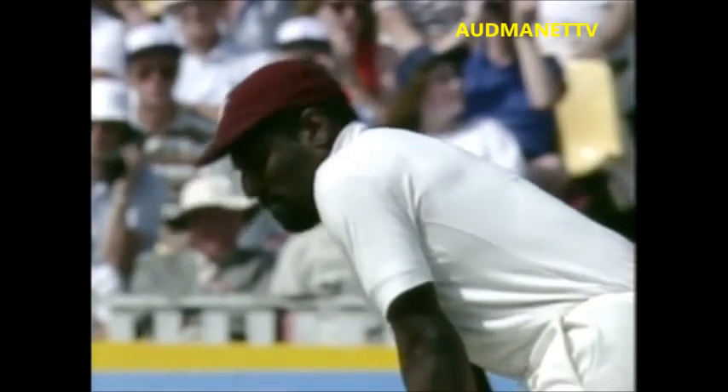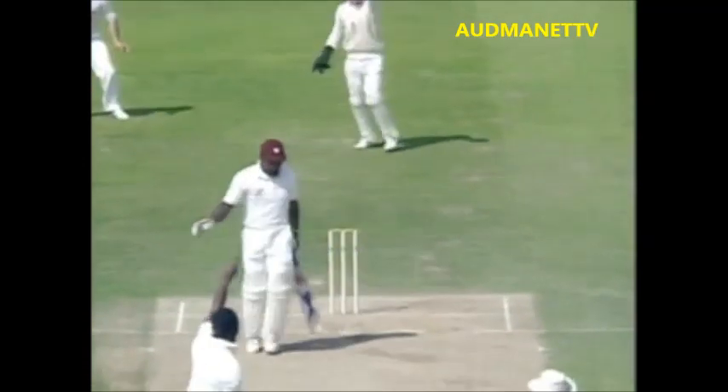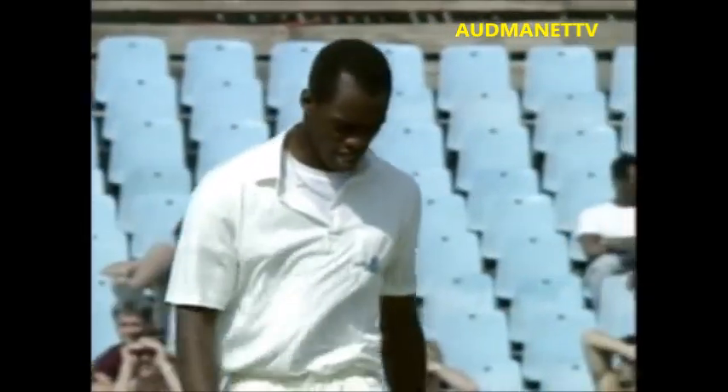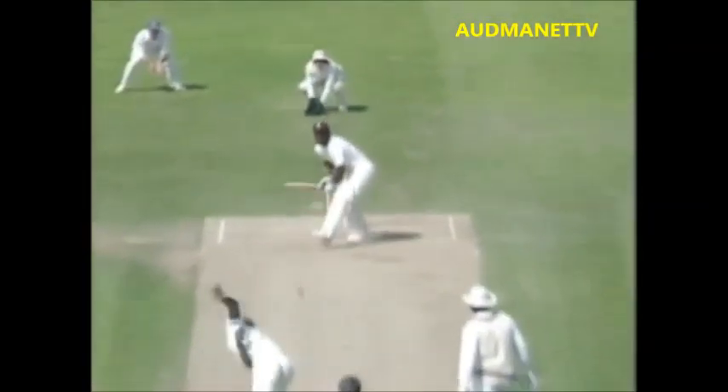What a series he's having. And a very good delivery there, lifting and leaving Viv Richards. Lucky not to get an edge. A shout from the crowd there — that's not going to worry anyone else too much. Lewis just had a little half look back at Barry Duddleston.